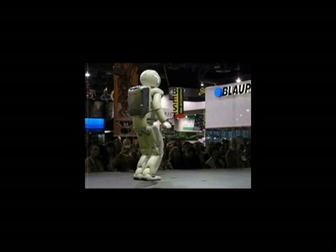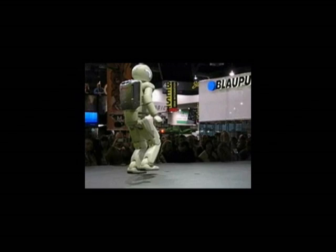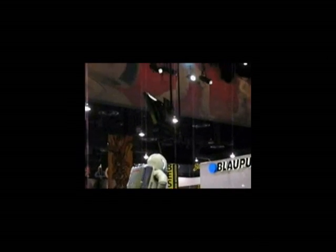You know what, ASIMO? Just go ahead and sit right here and relax for just a moment, I think you've earned that. Okay, we're going to take a look at that.